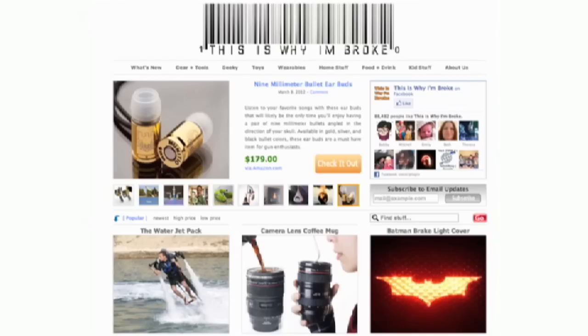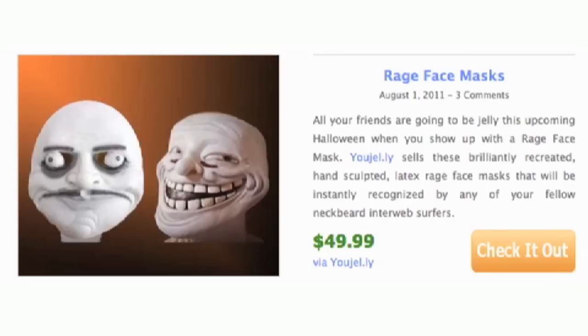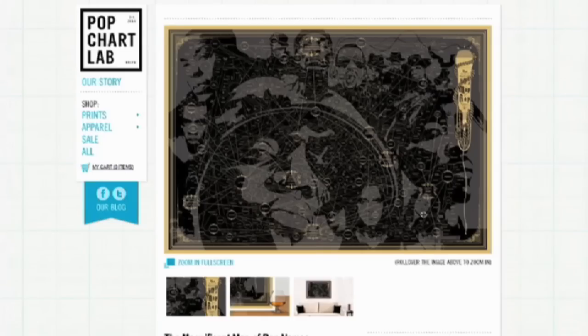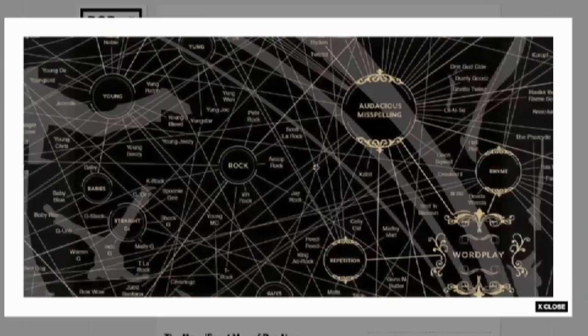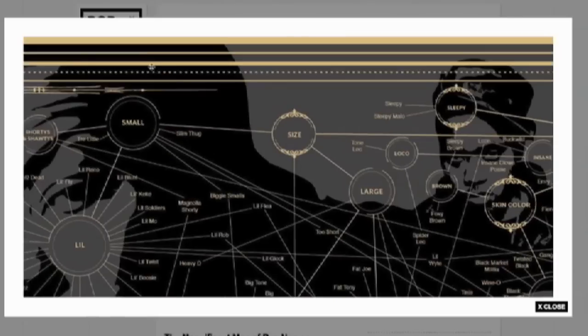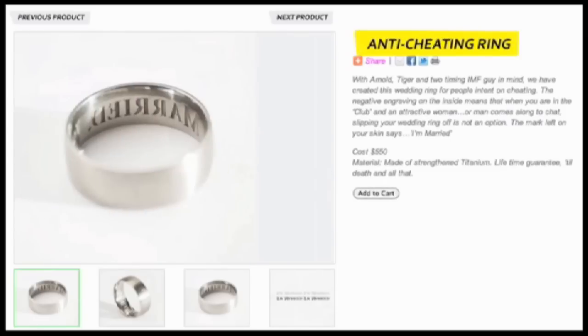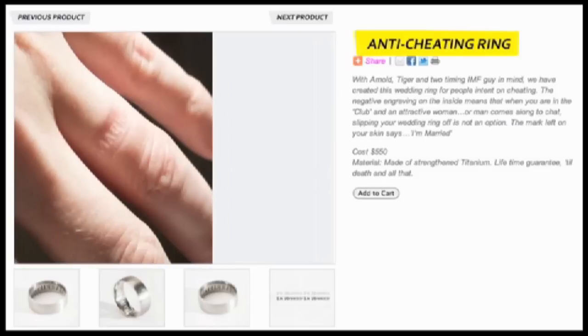This Is Why I'm Broke pointed me toward a Zelda Sword USB drive and Rage Face Masks. Popchart Lab does it again with this amazing graph poster of rap names organized by common themes. I've seen negatively engraved rings before, but this one from The Cheeky is great — all day it pushes against your skin, so when you try and be sneaky and remove it, your finger carries the mark: "I'm married."